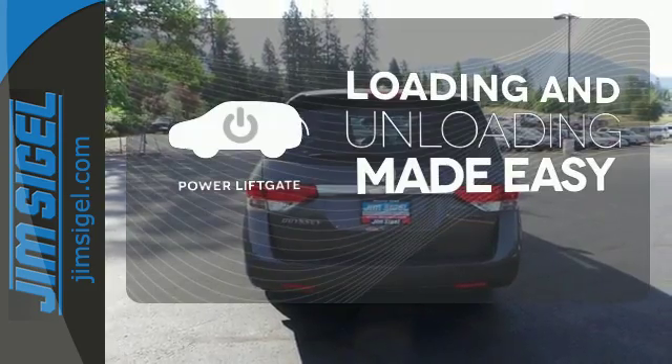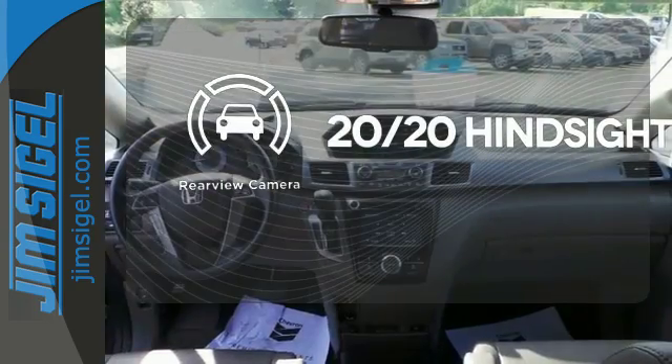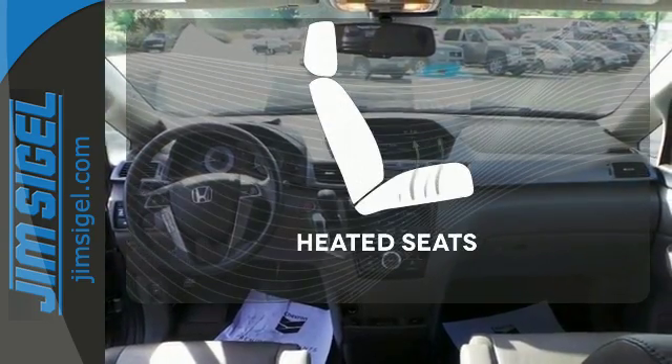Loading and unloading your vehicle just got easier with the power liftgate. See objects previously out of sight with the rear-view camera. Warn off the chills with the heated seats.